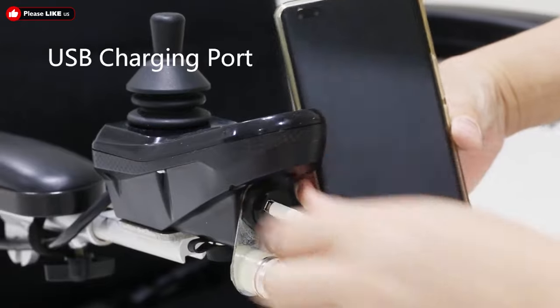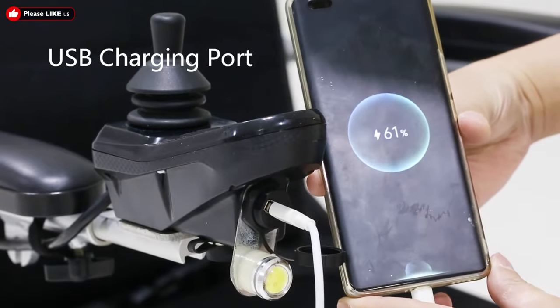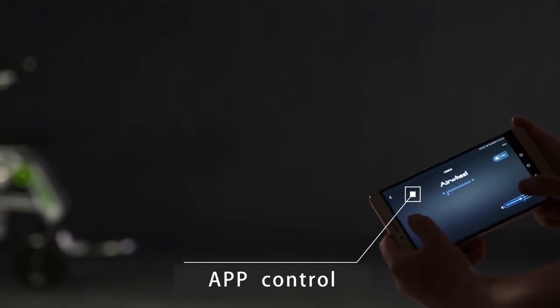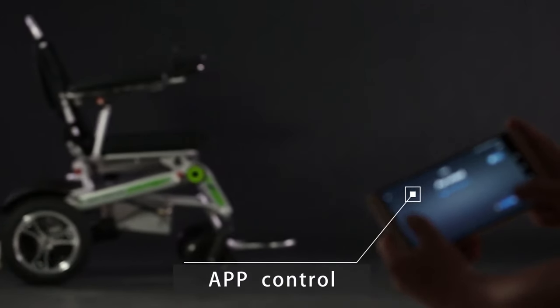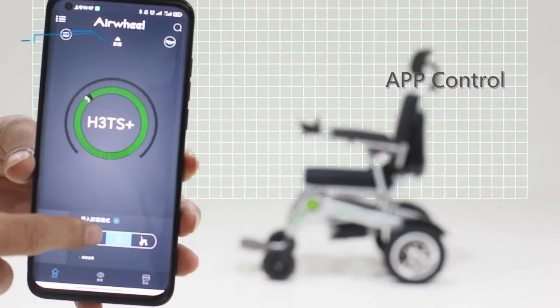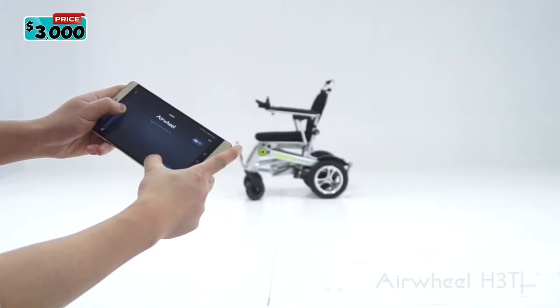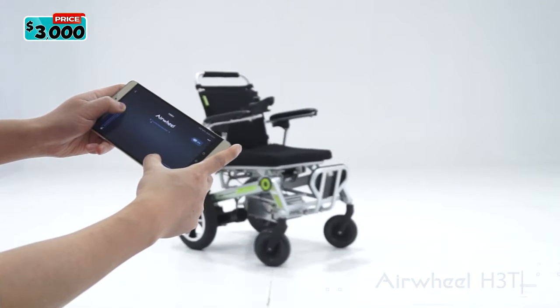It has a USB port so you can charge your electronic devices. A backpack is included for convenience and can hold up to 10 kilograms. If you are looking for a travel chair that is easy to lift, opens, and folds electronically with the touch of a button, this is the smart wheelchair for you. The Airwheel H3T is priced at $3,000.